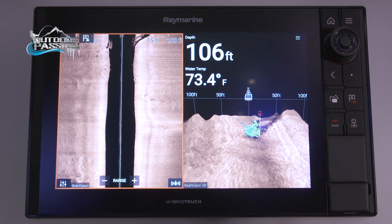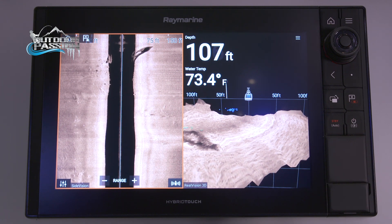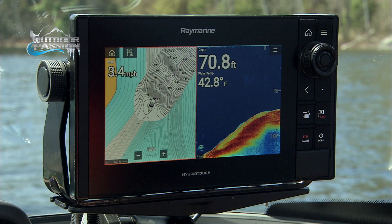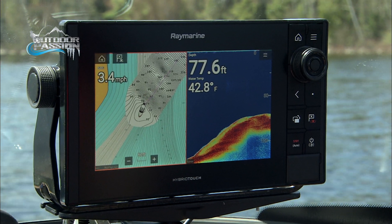With GPS lock, let's say you have a GPS waypoint — you will see it on your 3D display, so you really know where you're going. Also, these units work with the Navionics card for navigation; they call that cartography.